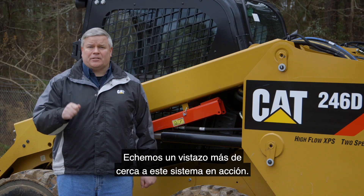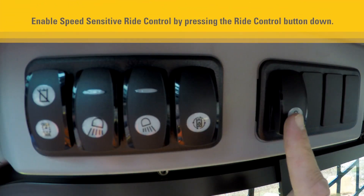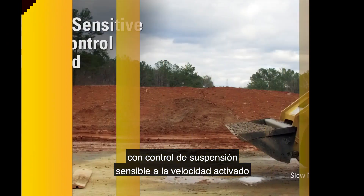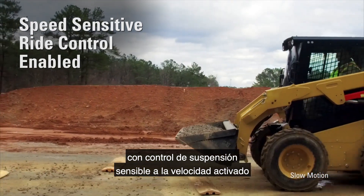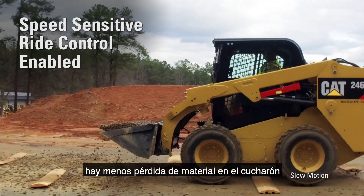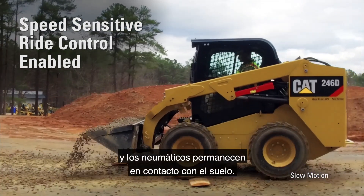Let's take a closer look at this system in action. When traveling over uneven terrain with the speed-sensitive ride control enabled, the ride is smoother for the operator, there's less material lost from the bucket, and the tires remain in contact with the ground.